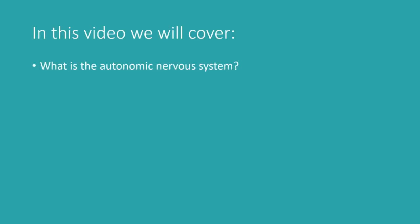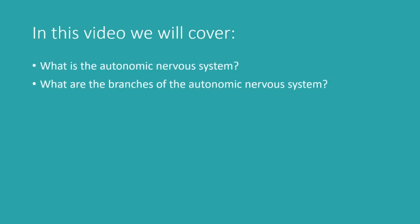We know that a healthy nervous system is associated with lower levels of inflammation, more energy, feeling more relaxed, getting better sleep, and just feeling your best in general. But what exactly is the autonomic nervous system? What are the branches of the autonomic nervous system? And most importantly, how can we use this knowledge to our benefit and improve our health? I will go over all of this in today's video.